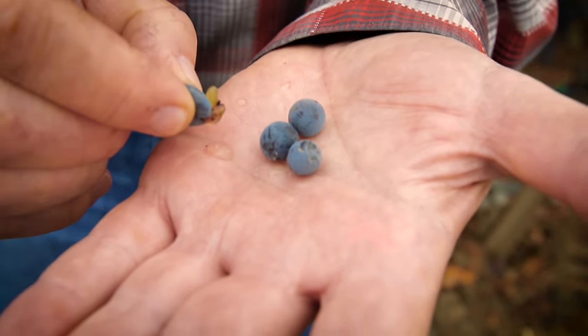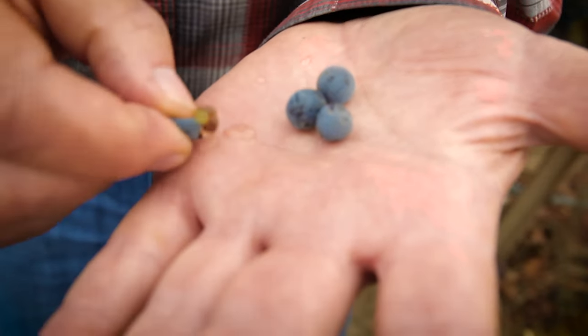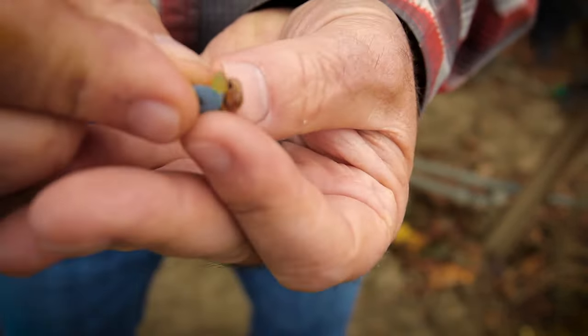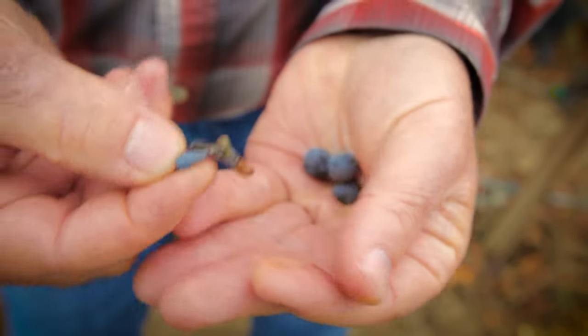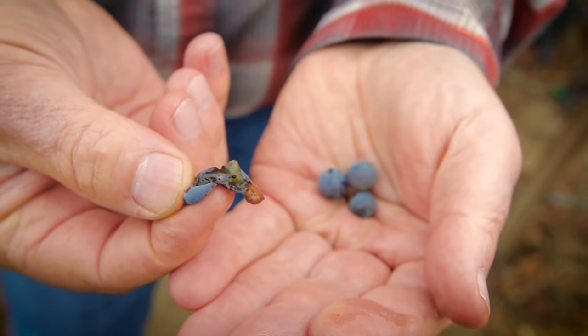Interestingly, Cabernet Sauvignon berries look very much like blueberries. What's most important and exquisite about the grapes we're growing are the skins. The skin is where the color resides, and most of the good tannins you find in wine.